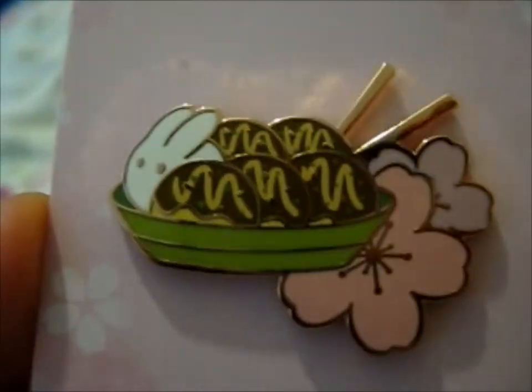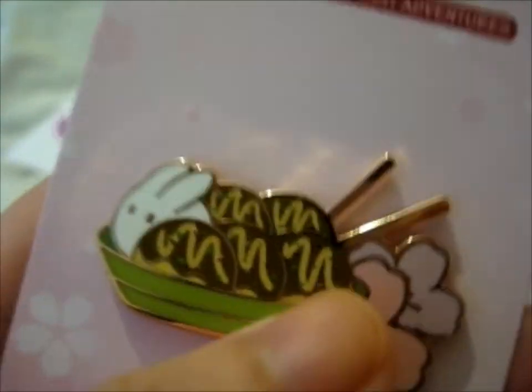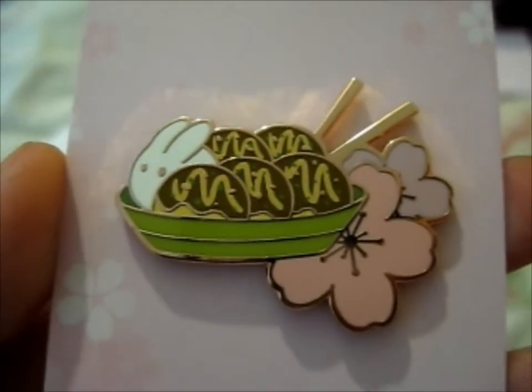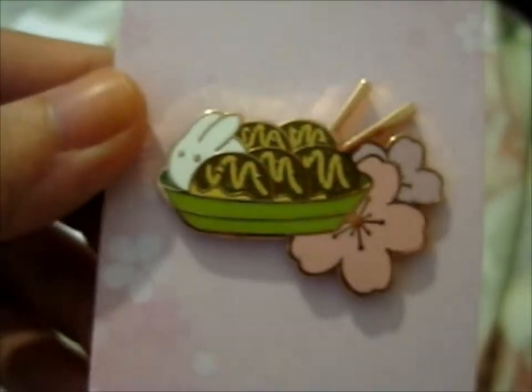which is Takoyaki. It's Takoyaki — that's basically the reason why I got this, because I like eating those. But it's also cute, obviously.